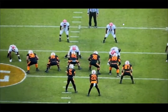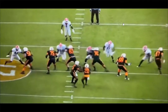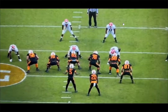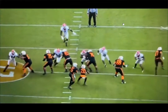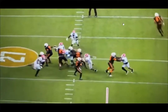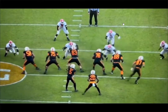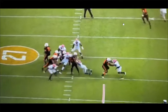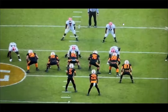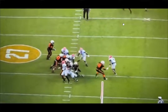So what type of player is Nakobe Dean, and who does he project to be at the next level? As we talked about, very explosive and instinctive versus the run, and also rushing the passer. He has some limitations in coverage, but he's showing the ability to play man coverage versus running backs and even some tight ends. As a spot dropper in zone, he's not the greatest but not terrible either. I think he projects as a Will linebacker at the next level — run and chase from the backside, pursue, and a guy you can use on third downs as a blitzer to scheme up pressure. If you enjoyed, make sure to leave a like, comment, and subscribe. See y'all next time.